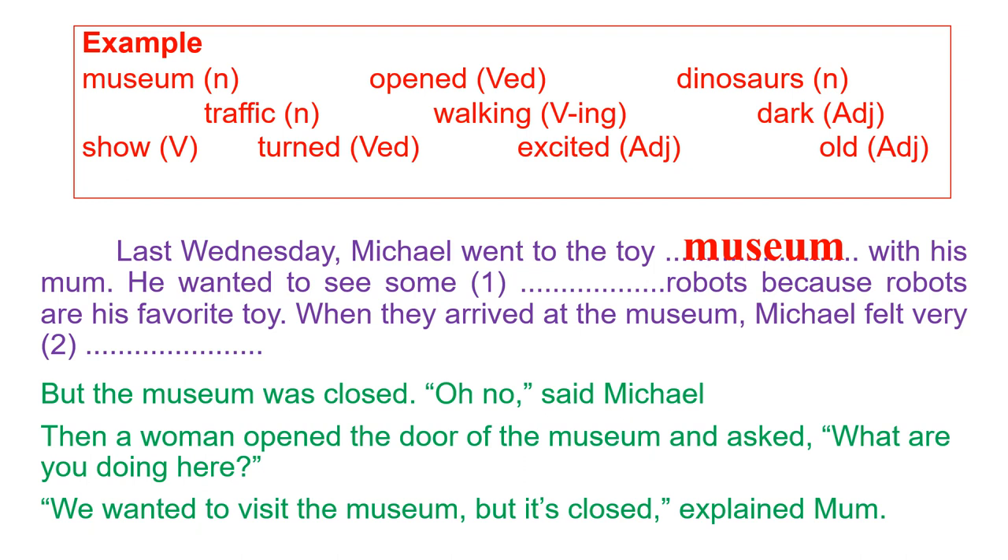Number one: 'He wanted to see some [blank] robots because robots are his favorite.' In front of 'robots,' we need an adjective. Our adjective options are dark, excited, and old. Dark? No. Excited? No. It must be old — 'some old robots.'